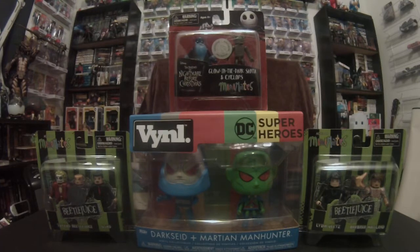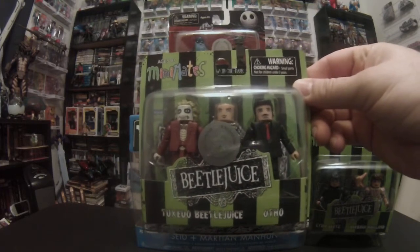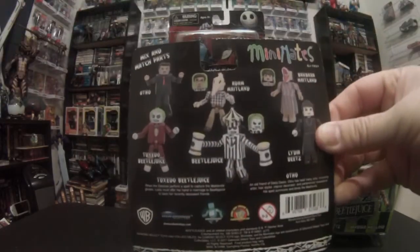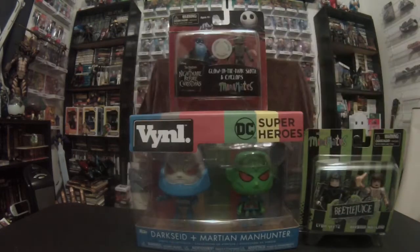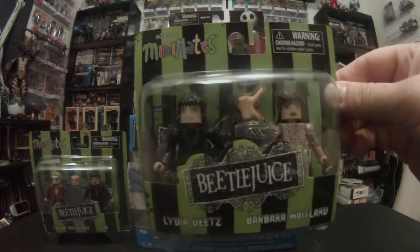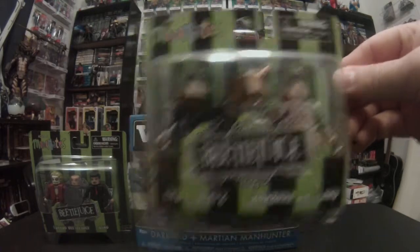I also picked up some Mini Mates, which I don't really get very many of, but they did have these Beetlejuice Mini Mates — the tuxedo Beetlejuice with Otho. That's pretty funny, really cool; they did a good job on these. I love the packaging. It is a Toys R Us exclusive, as you can see it does have the seal of Toys R Us on there. They didn't have Adam with Beetlejuice or the Big Top Beetlejuice, which sucked. I do not open Mini Mates — I leave them in the packaging. They did have Barbara with her crazy head and of course Lydia Deetz.